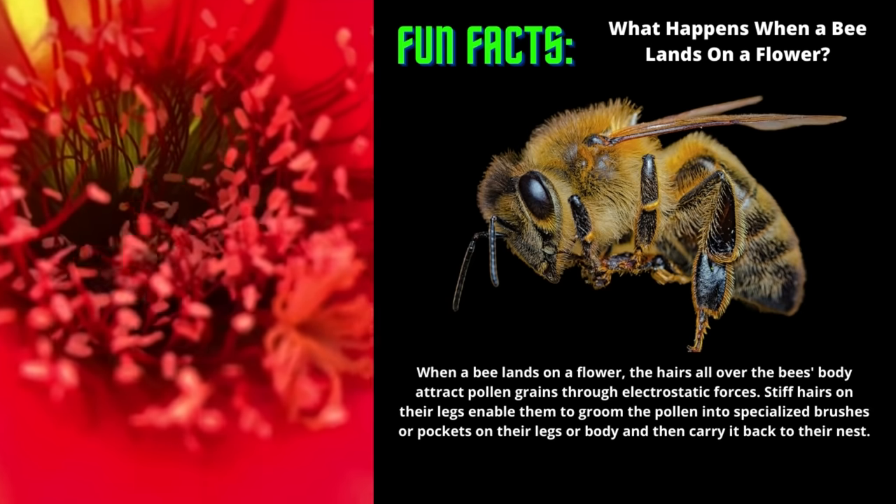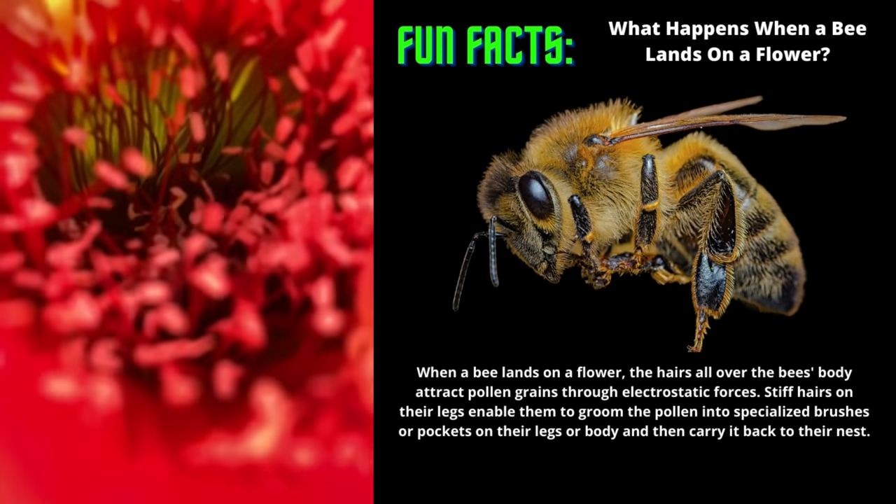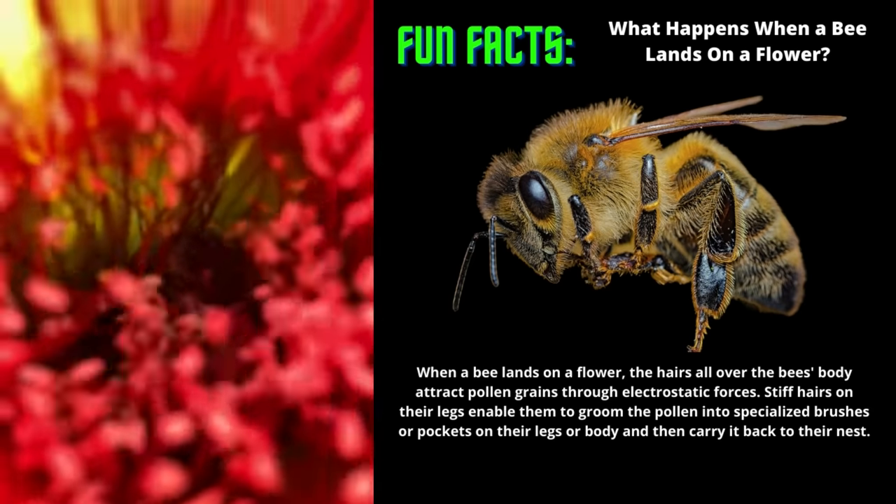In our short video clip, you're watching pollination in action. The little bee that flies out at the end is headed back to his colony.